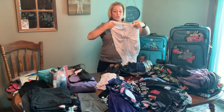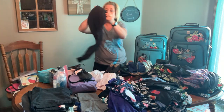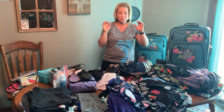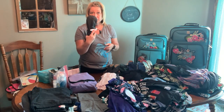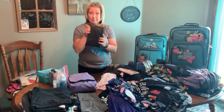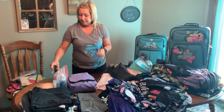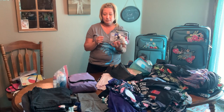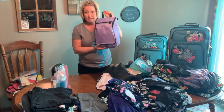I am bringing two jersey skirts — one in black and one in white — to fit in with my theme of only black and white on the bottom so that it matches with all my other shirts. For toiletries, I have my straightener, a pouch for my jewelry, my makeup bag, feminine products, and a travel toiletry bag. Most of my toiletry items are going to go in my checked bag.